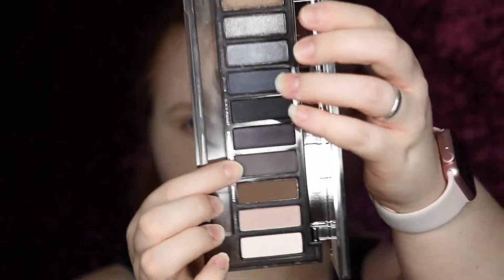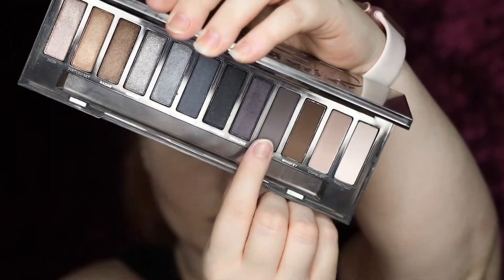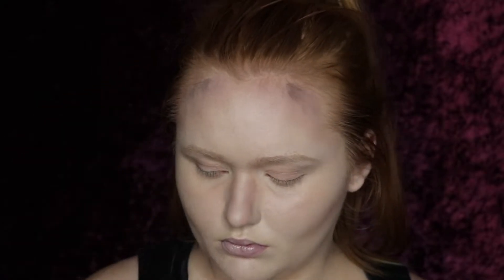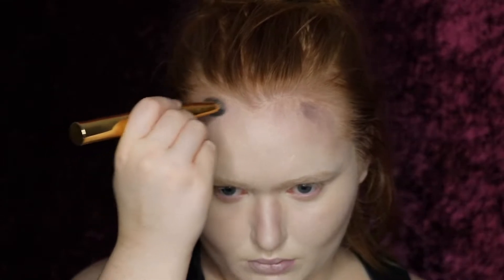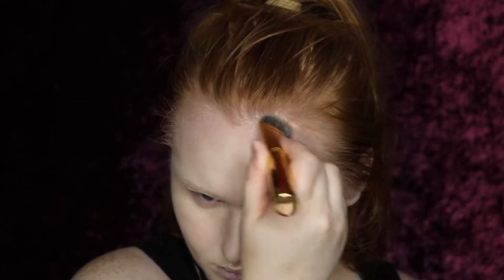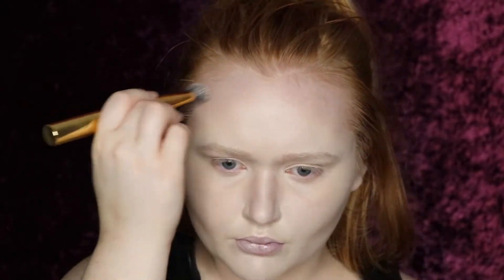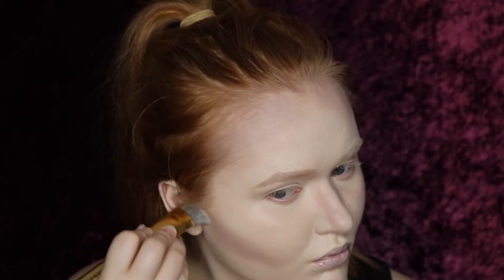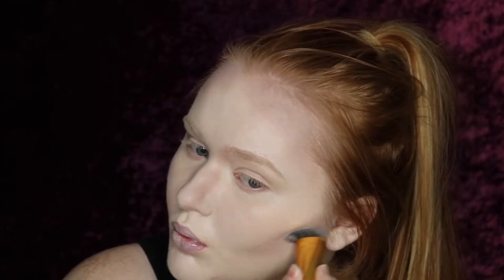Then I jumped into my Urban Decay Naked Smoky palette. This is a discontinued palette, so you don't have to use this — you could even use the Urban Decay 2 palette, just any cool tone palette that you have. I went in with the shade Password if you are going to use this palette, because I wanted my contour to be a little bit more gray toned. So I added it pretty much everywhere I contoured, added some gray, and blended it out with the Luxie 140 Detail Tapered Blender from their Wonder Woman collection, and then blended those two colors together with the Morphe Y12 again, just to make my face look a lot more cool toned.